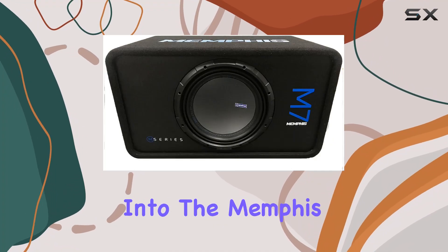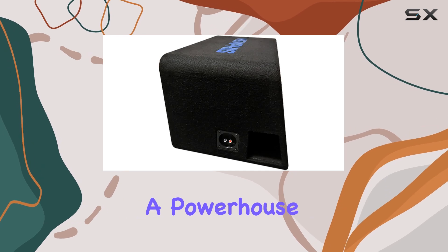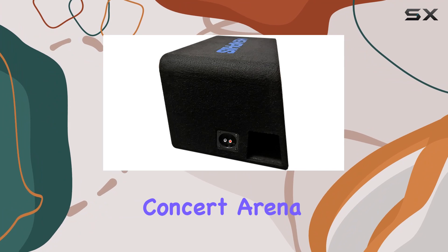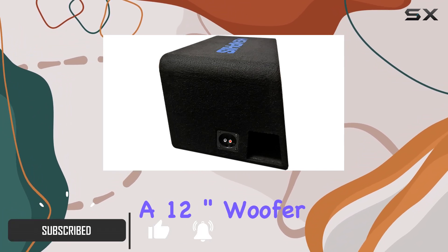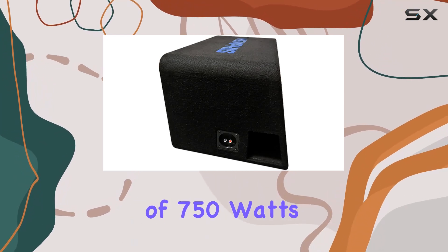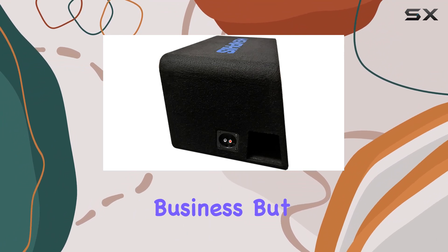Today we're diving deep into the Memphis Audio single 12 inch M7 loaded subwoofer enclosure, a powerhouse of bass ready to transform your vehicle into a rolling concert arena. Let's kick things off with its specs: boasting a 12 inch woofer size and an impressive RMS power output of 750 watts, 1500 watts peak — this enclosure means serious business.